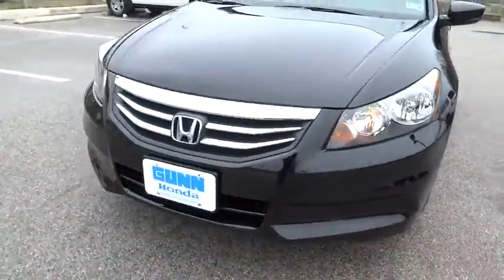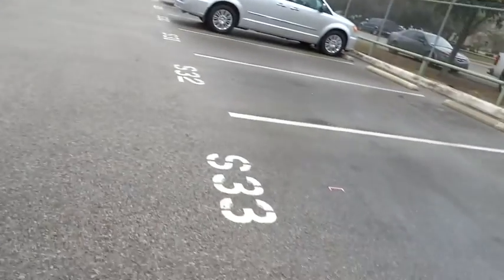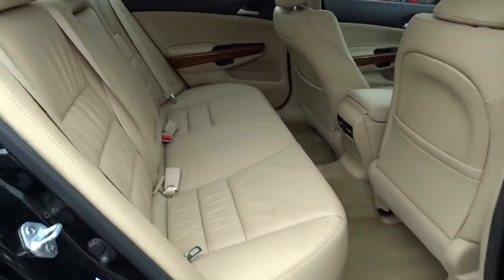Driver airbag, floor mats, cruise control, keyless entry, auto dimming rear view mirror, PPO, four wheel disc brakes, aluminum wheels, FWD, climate control, AM FM stereo radio, rear defrost, premium sound system.